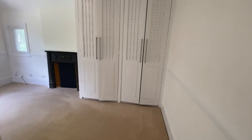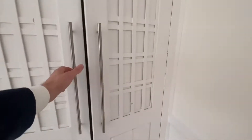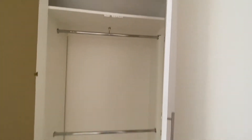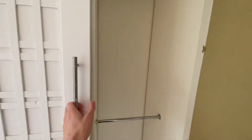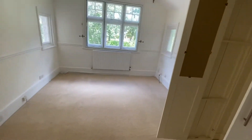We'll start off in the main bedroom, which has fitted built-in storage on both sides. There's also an original fireplace, which gives a lovely feel to the property.